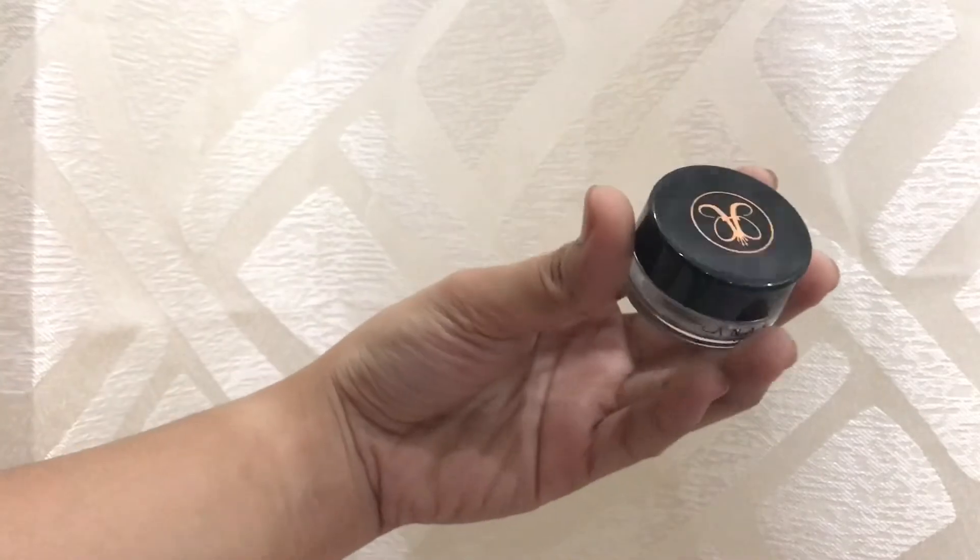So for today's look, I will be using this Anastasia Beverly Hills.